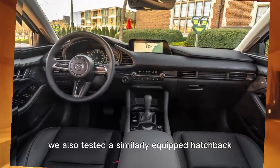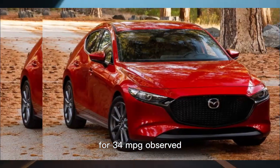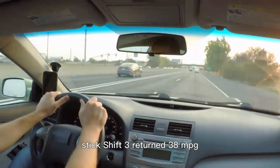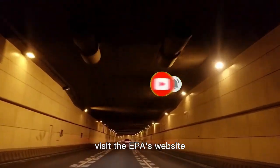We also tested a similarly equipped hatchback, which beat its highway rating by 2 mpg for 34 mpg observed. The front-drive stick shift 3 returned 38 mpg, 3 more than estimated. For more information about the 3's fuel economy, visit the EPA's website.